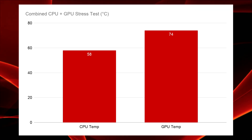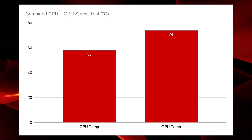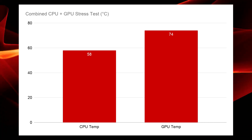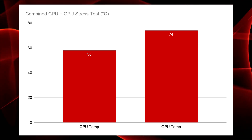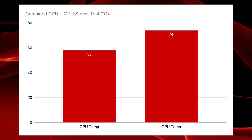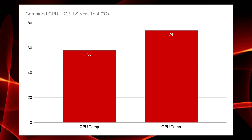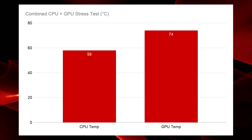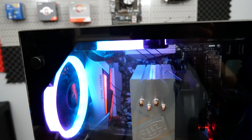Because I'm a little concerned about this case given that the front panel is so restrictive, I ran an AIDA64 GPU and CPU simultaneous stress test. In that test I found a maximum temperature on the CPU of 58°C and a GPU load temperature of 74°C. In some games those will be pushed a little more depending on whether you're hitting the CPU or GPU hard, but overall I'm very pleased with the temperatures.